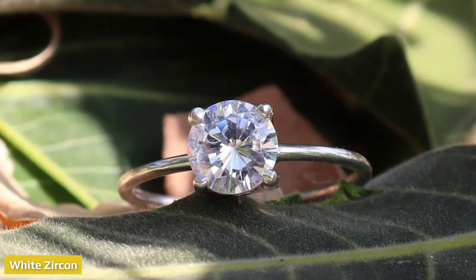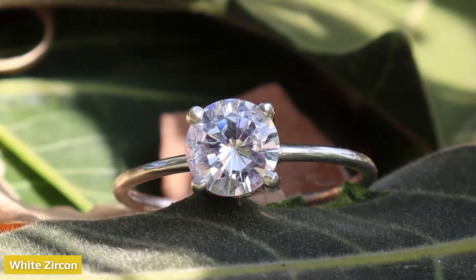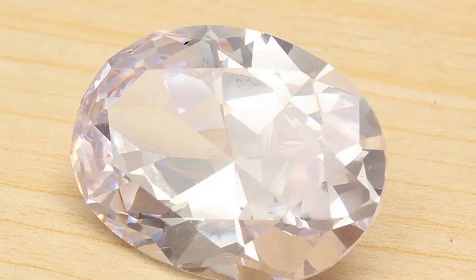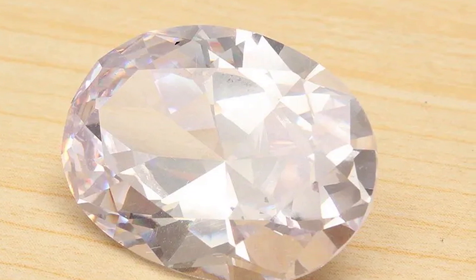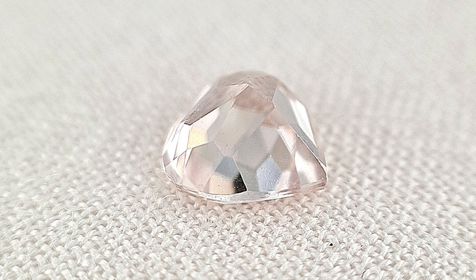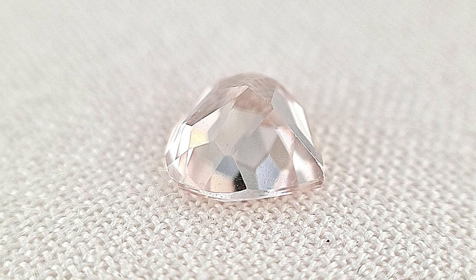White zircon is one of the many clear gemstones used as a diamond substitute or imitation. However, the brilliance of a well-cut white zircon can compete with that of a natural or lab diamond. The light passes through a high-quality zircon similarly to a diamond, whereas in a cubic zirconia ring, the light passes through differently.